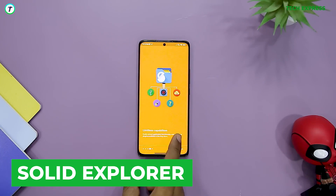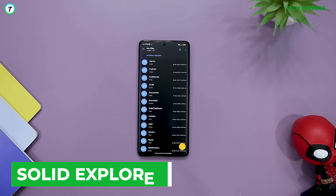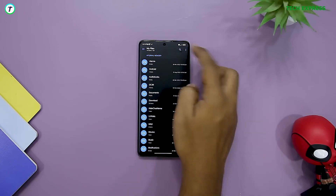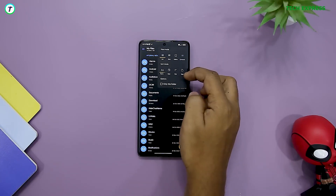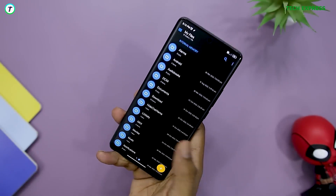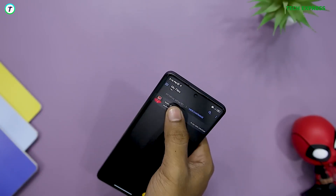Solid Explorer. Of all the file managers we've tested, Solid Explorer is the one that I would say is the absolute best. Most Android devices come with a stock file manager but they never really get the job done. Solid Explorer shows you your main storage, SD card, and USB OTG.